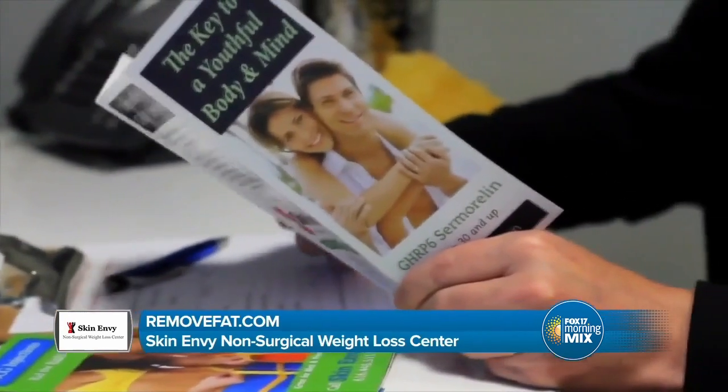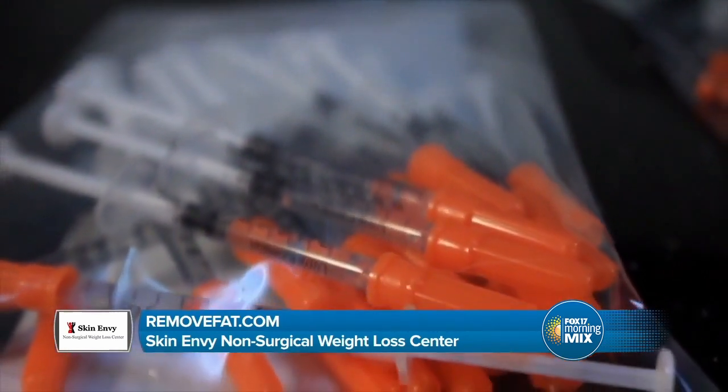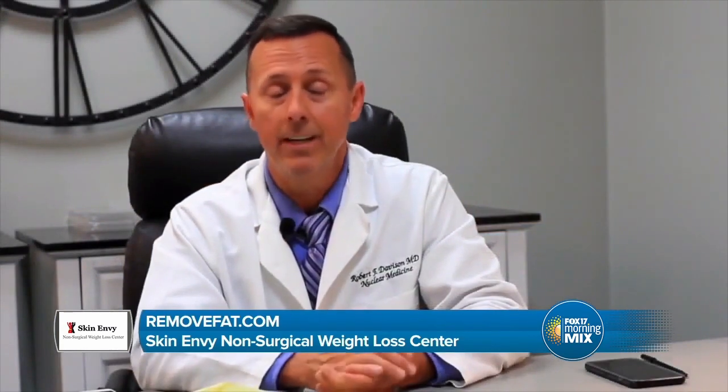The next benefit of Sermorelin is memory and learning. Studies have clearly shown that those deficient in growth hormone have trouble with memory and learning skills. As a physician, this is very important to me and I feel it keeps me on top of my game. I was pleasantly surprised — it helped my memory. I own the largest antique mall in Michigan with 400 booth renters and constant changes to remember. Over time, my staff complimented me on how much better I was at my job — remembering dealers' names. My memory definitely improved, making me a better businessman altogether.